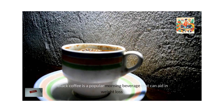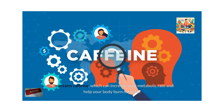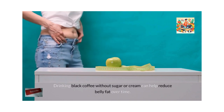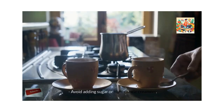Black coffee is a popular morning beverage that can aid in weight loss. It contains caffeine, which can increase your metabolic rate and help your body burn more fat. Drinking black coffee without sugar or cream can help reduce belly fat over time. How to make it? Brew a cup of black coffee using your preferred method. Avoid adding sugar or high-calorie creamers.